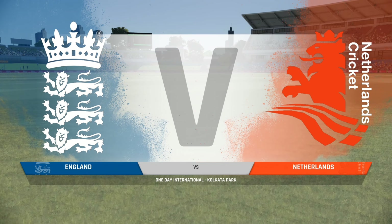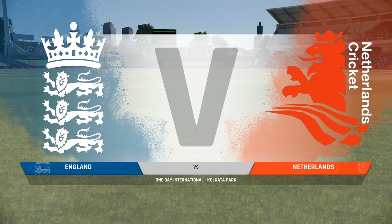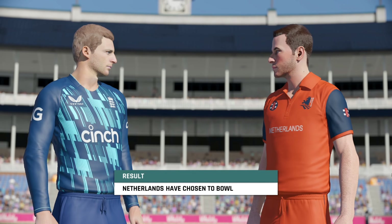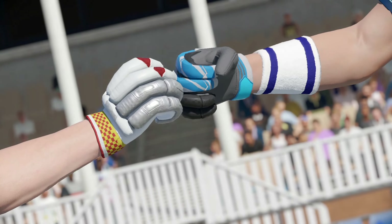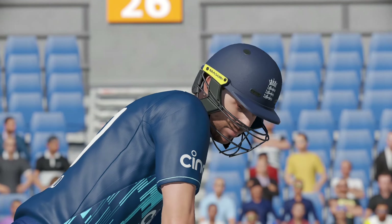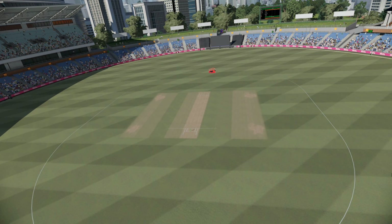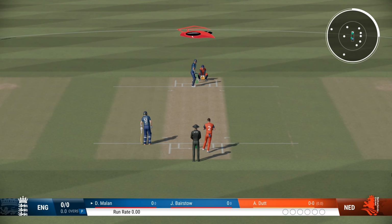Ladies and gentlemen, good afternoon to you all. You join us for this match between England and Netherlands. Could have gone either way on that call, but I'd say bowling first is the sensible call. Put the batters under pressure early and hopefully get the breakthrough. Ready for the first ball here in the commentary box — what should be an enthralling contest between these two teams.